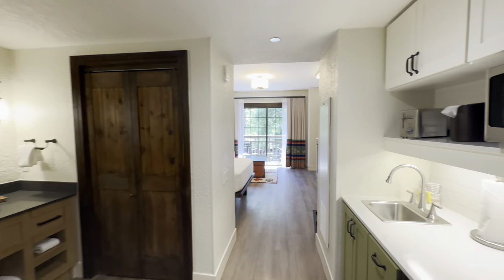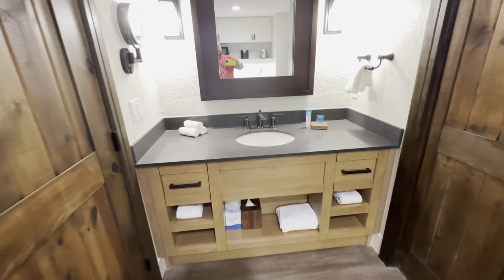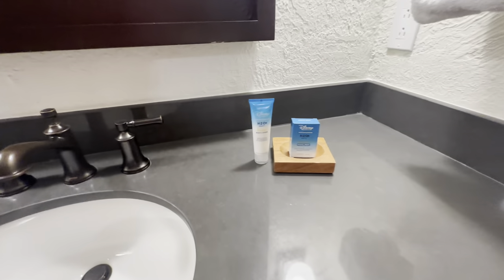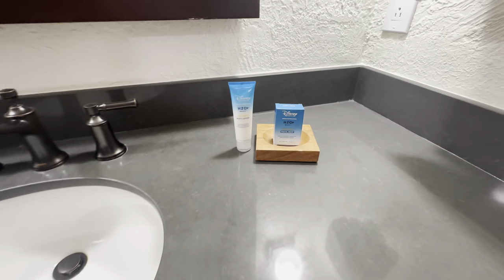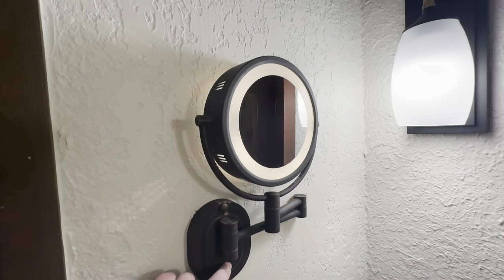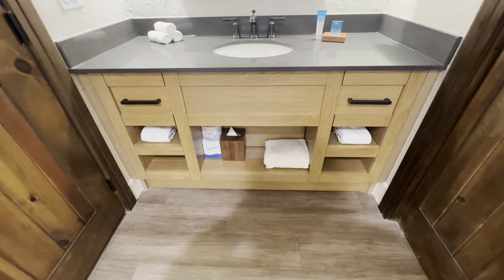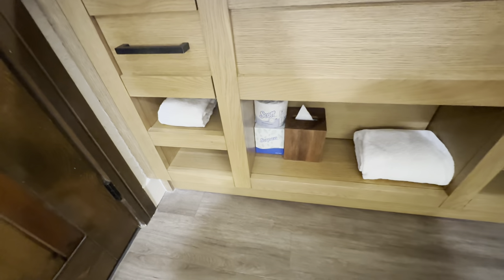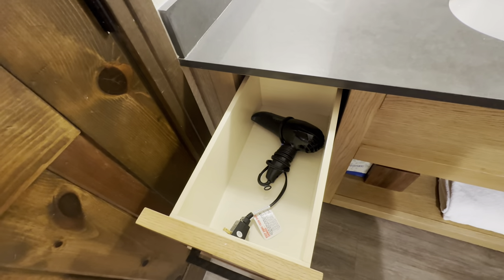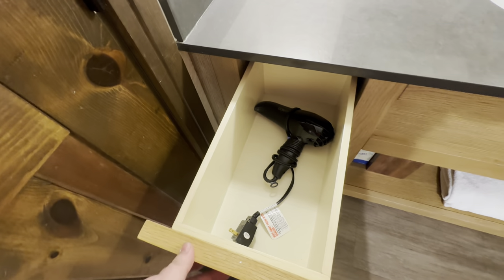The first thing we see as we walk through the villa to the left is the sink area. Nice sink with a brand new mirror. We have H2O face soap and body lotion available, some washcloths, and a nice makeup mirror with a built-in light switch. Below the sink there are additional towels, a tissue box, extra toilet paper, and extra tissues. The drawer on the left has a hairdryer for you to use.